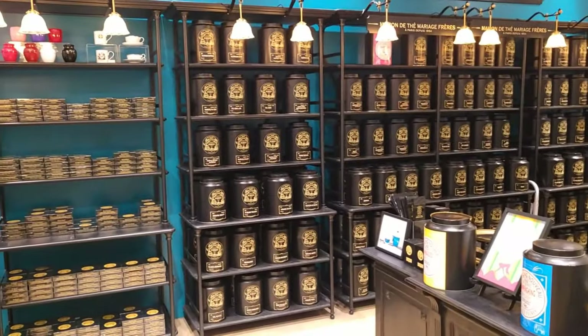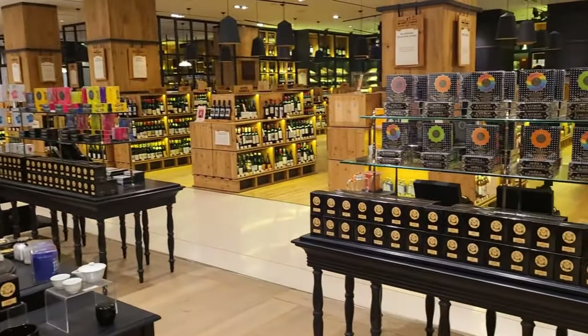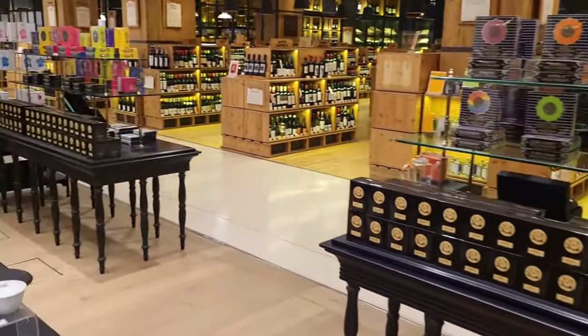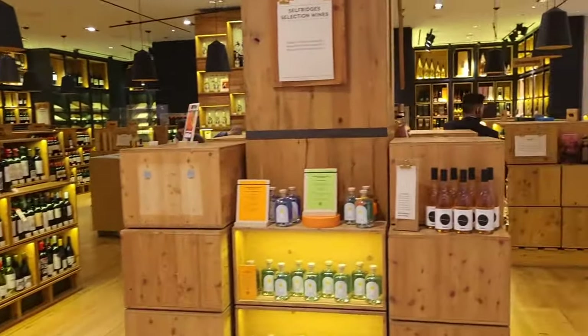This part of Selfridges reminds me of Fortnum & Mason, in their tea and coffee area with their tins. And as you sweep round — wow — what a selection of different bottles of wine, champagnes, and anything else you fancy drinking.